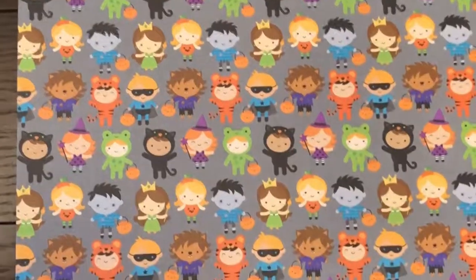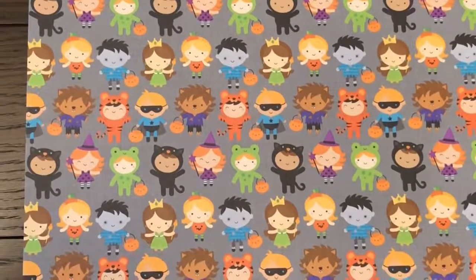Hey everybody and welcome back to our channel Scrap and Chat. Today we are going to talk about the new Doodlebug Halloween line, Pumpkin Party. Shall we get started? There's so much to look at. Let's turn that camera around and get to it.